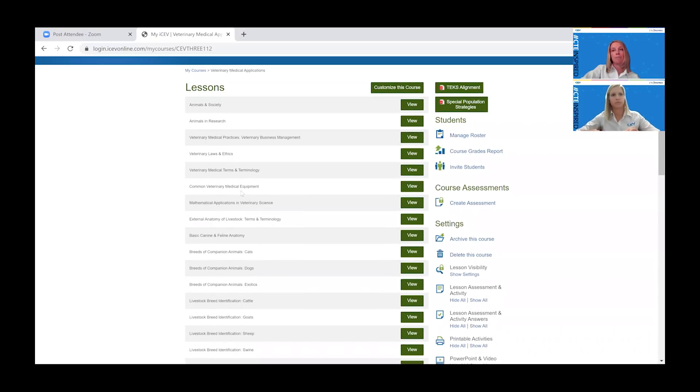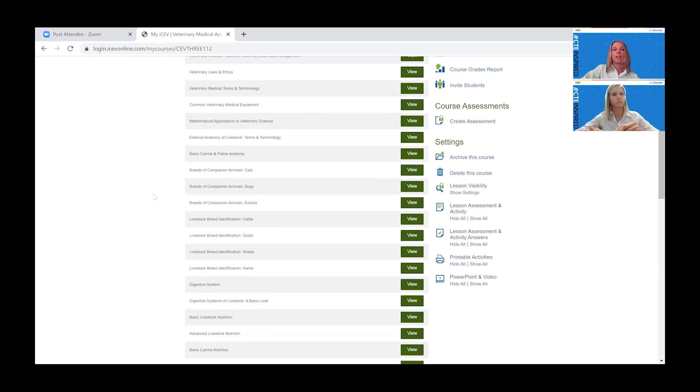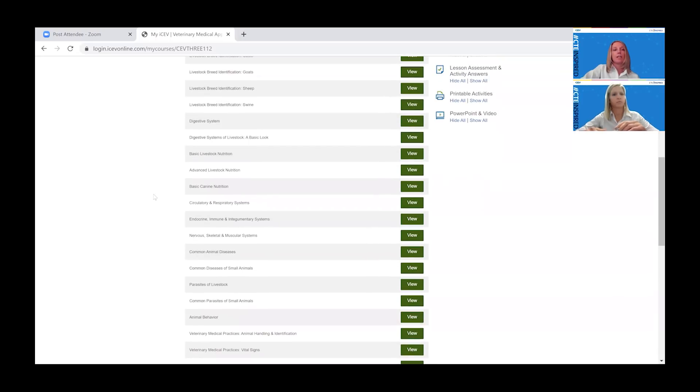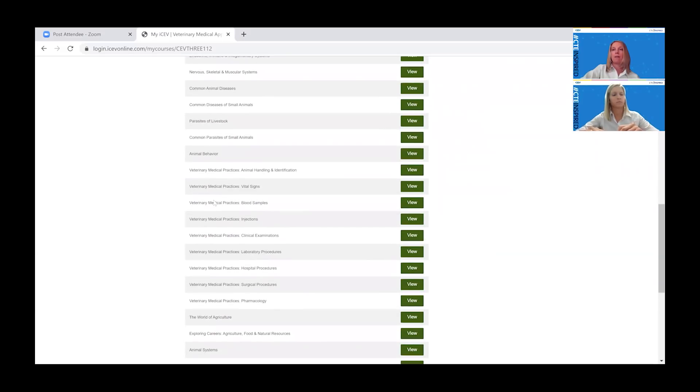We talk about the common veterinary medical equipment that will be used. For those of you that may train a veterinary science team as a CDE, we do have all of the equipment that could be tested for in that CDE. We go through the math application, which is super important in vet science in terms of calculating dosage. Then we talk about the external anatomy of animals, breed identification of both large and small animals, and then we get into the body systems and how they work — the anatomy and physiology of the different body systems — diseases and parasites, and then the actual application of veterinary medical skills.